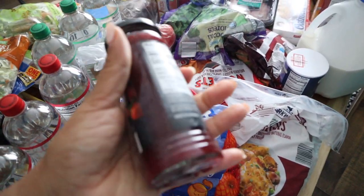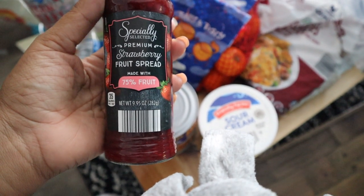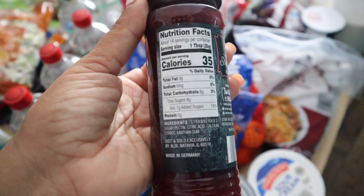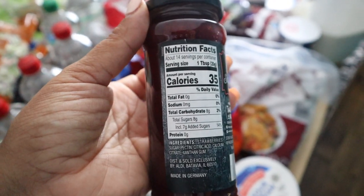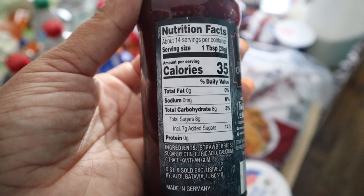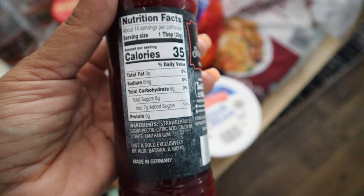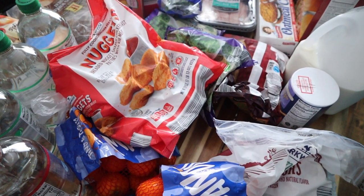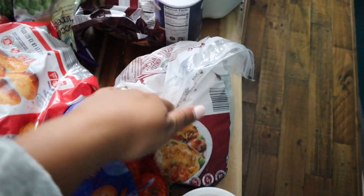If you're interested in lower sugar alternatives to your jellies and jams, this one is perfect — it's a strawberry fruit spread, 75% fruit, with 35 calories versus 50. It has strawberries as the first ingredient as opposed to sugar like a Welch's or Smucker's jam. It has 8 grams of total sugar and 7 grams of added sugar, compared to 11 or 12 grams of added sugar in standard brands. It tastes just as good, so you're not missing anything.